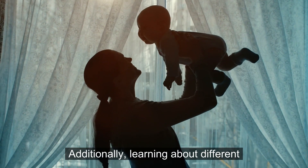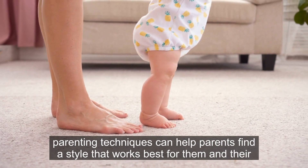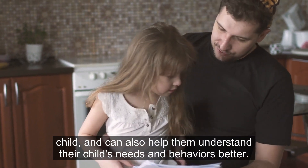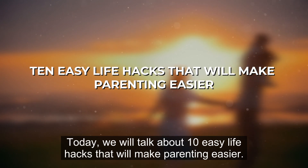Additionally, learning about different parenting techniques can help parents find a style that works best for them and for their child, and can also help them understand their child's needs and behaviors better. Today we will talk about 10 easy life hacks that will make parenting easier.